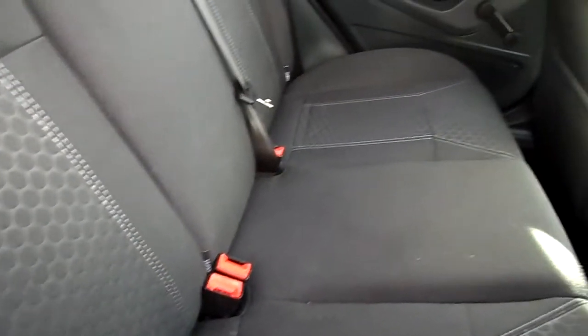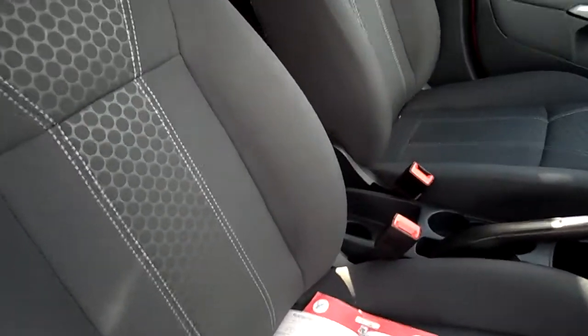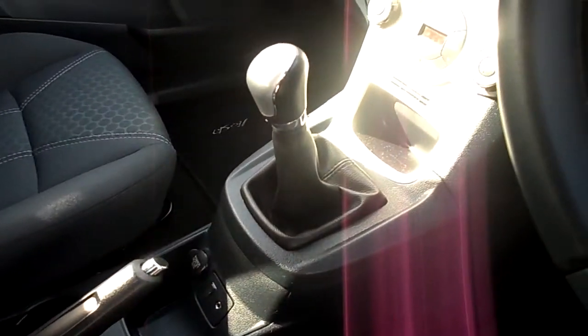The interior's a grey cloth, very good condition in the back. In the front, blue cloth again, good condition in the front. It's a manual, five speed. It's got Bluetooth.